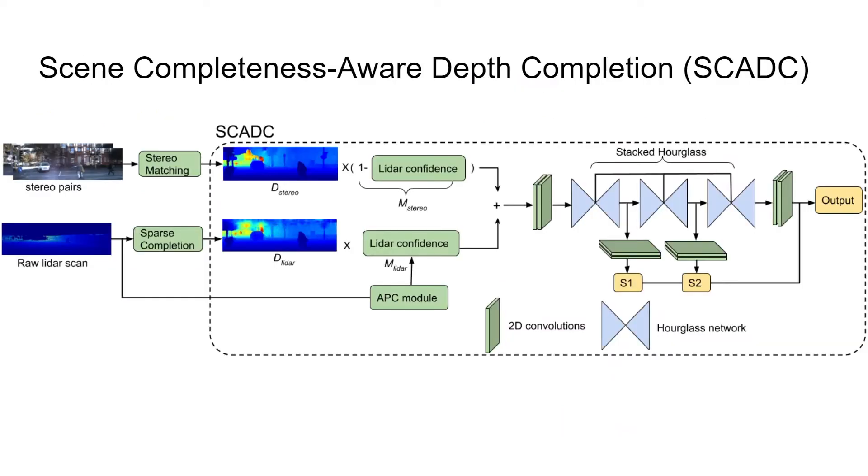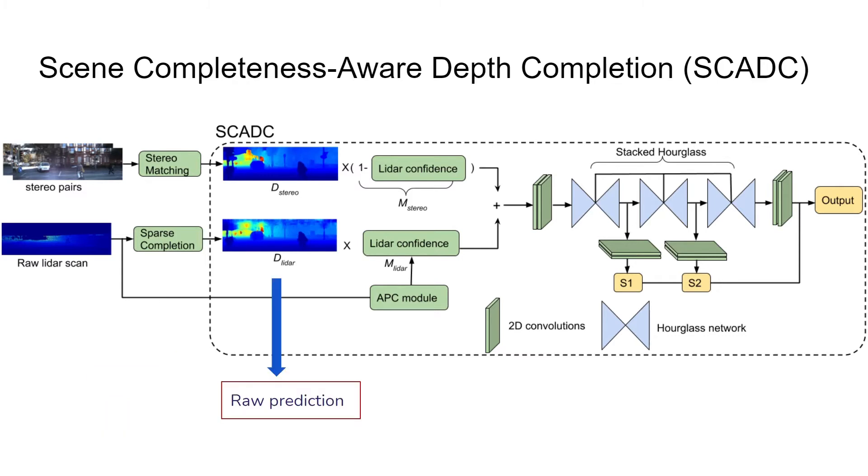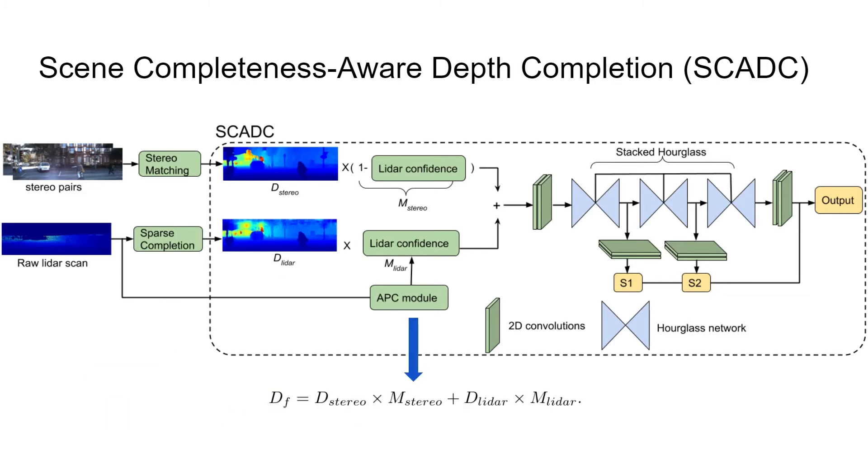Therefore, in this work we propose scene completeness aware depth completion to fuse depth information from different sensors under a sensor fusion scheme. The first part consists of base units for stereo matching and LIDAR completion to get predictions. We then perform a probabilistic fusion of depth from two sensors using pixel-wise confidence scores. Specifically, we propose an APC module — an Attentional Point Confidence module — to infer confidence scores.